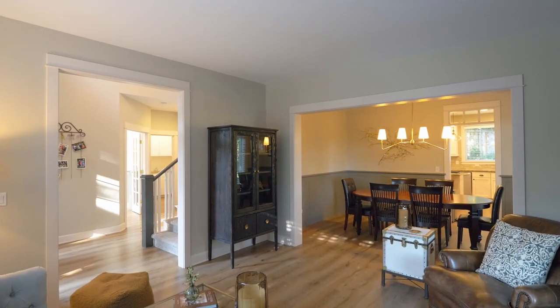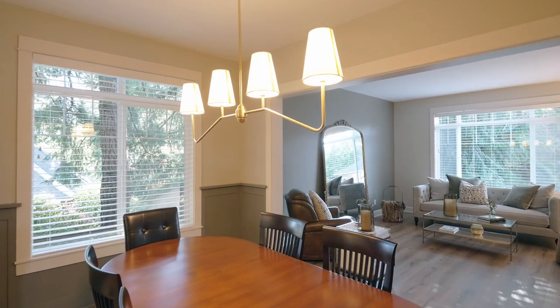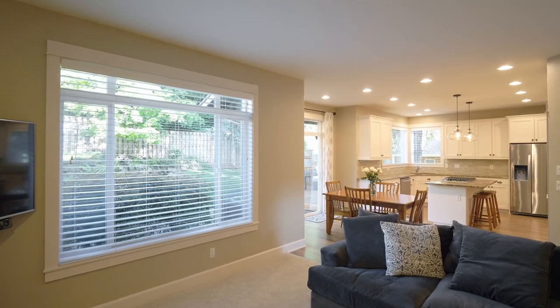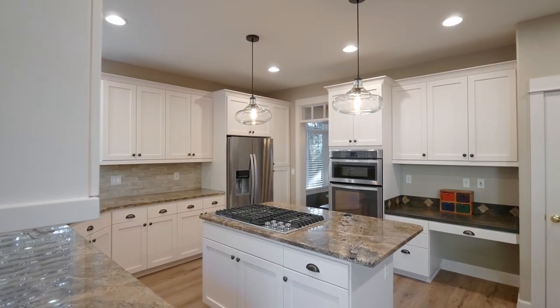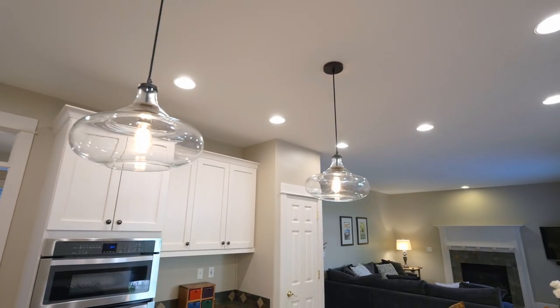Discover high ceilings, elegant hardwoods, and gracious spaces for gatherings with friends and family. Relax by the fireplace in the inviting family room, or enjoy the chef-inspired, beautifully updated kitchen with a cooktop island, stainless steel appliances, and modern fixtures.